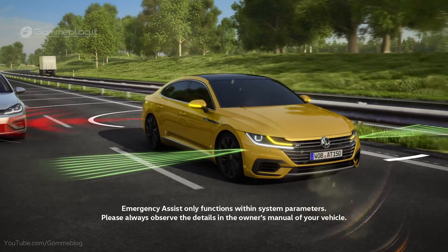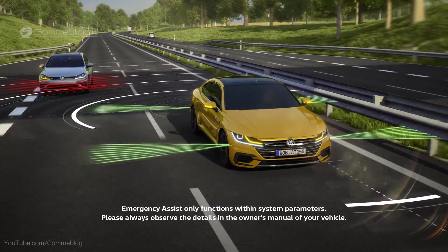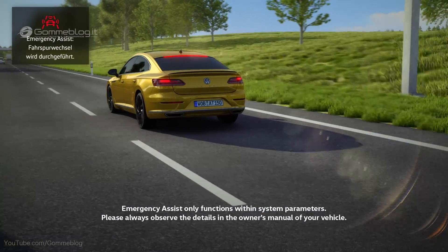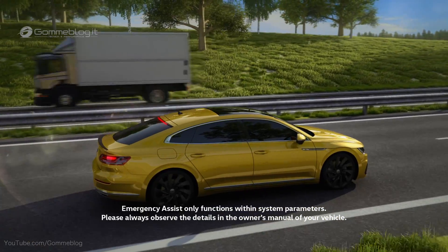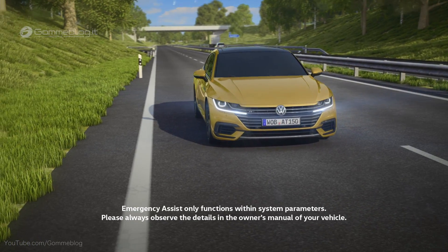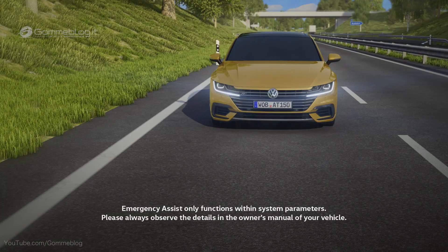New: radar and ultrasound are used to monitor traffic at the sides and behind the car as well. If the system detects a free lane, the Arteon can, for the first time, change automatically to reach the outer lane and brake to a standstill. Naturally, the driver can override the assistant and take over control at any time. The assistant for medical emergencies — Emergency Assist.